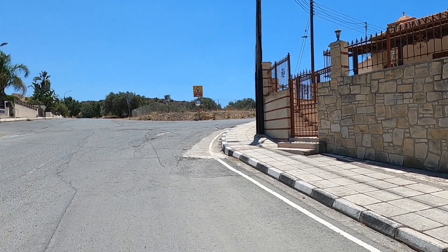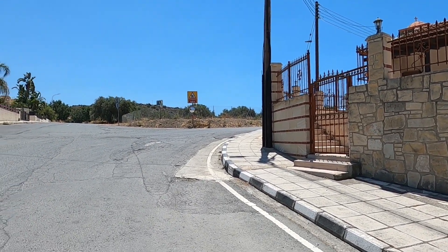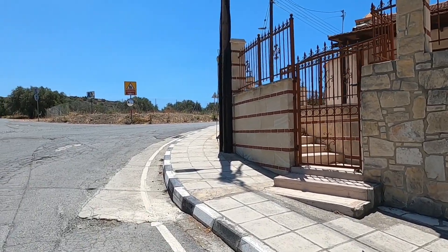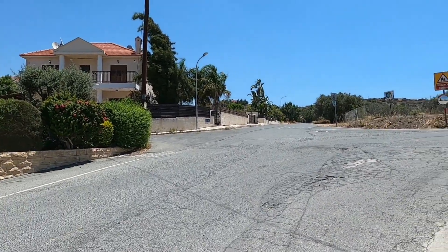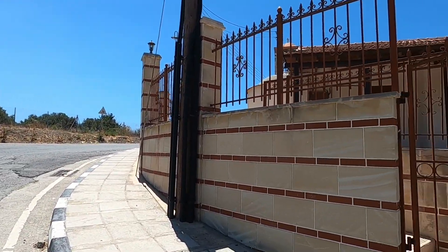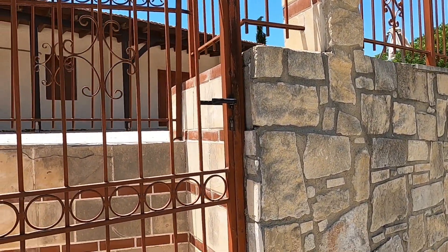Hi guys, George from Cyprus Insight, and today we're just outside Limassol in a quaint little village called Monaguri. We're not far from the highway and we've just come into the village. It looks like it's made up more of modern houses, beautiful modern houses, and I suspect the older part of the village is behind us and towards the right. So we'll go and have a look at that any minute.